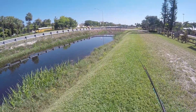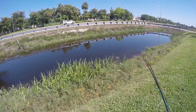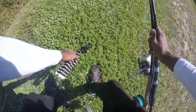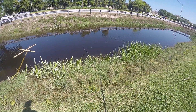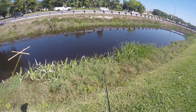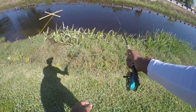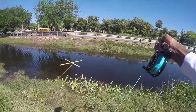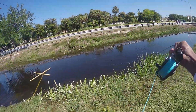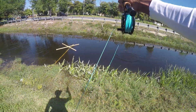Oh, nice tilapia! Wow, look — there's two tiny ones right there. I wonder if they'll hit a fly. Let's see. Oh, he swiped at it! I love catching these small ones because of how pretty they are. They're such pretty fish. Oh, got him! There we go. Got him. Small one, but that was cool.